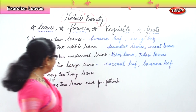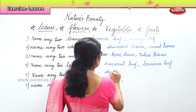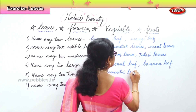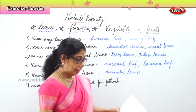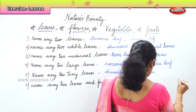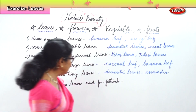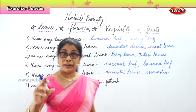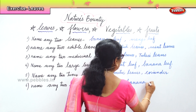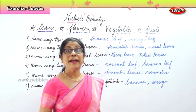Next, any two tiny leaves — that is drumstick leaves and coriander leaves. Finally, name any two leaves used during festivals. What is that? Banana — very good. And mango leaves. Banana and mango leaves are used during festivals.